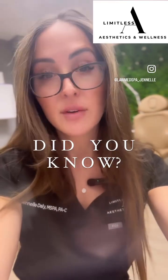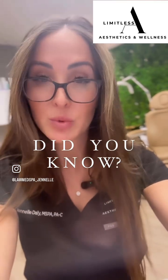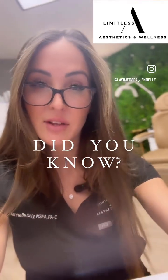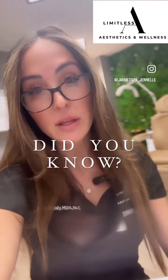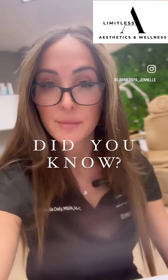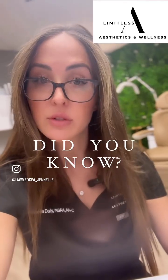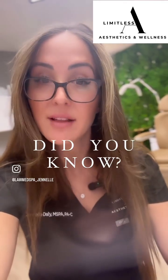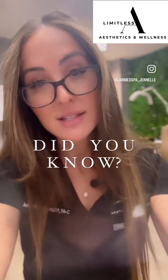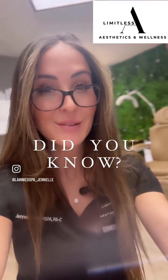This is an investment into making sure you have the best optimal health and get the best results from what we're doing here. If you have questions, don't hesitate to call or text us at 602-677-4312. You can also email us directly at info@lawmedspa.com — that's L-A-W-M-E-D-S-P-A dot com. You can also reach me directly at janelle@lawmedspa.com. Thanks for listening — I look forward to making you the best version of you from the inside out. Have a great one!